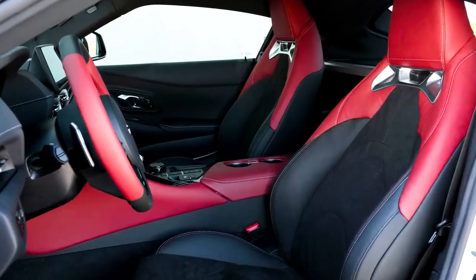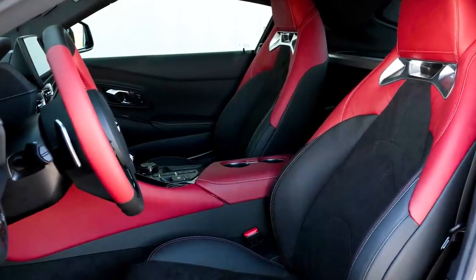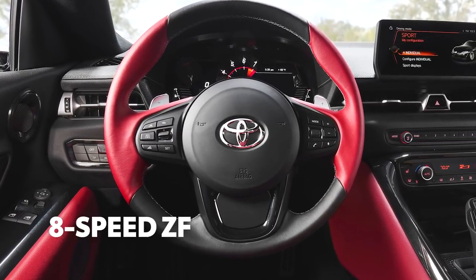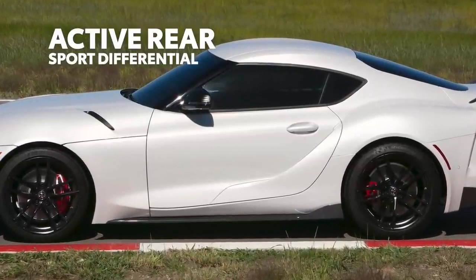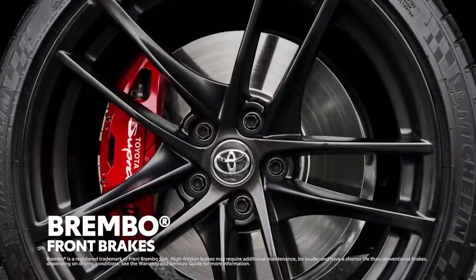The GR Supra A91 CF edition kicks up the excitement inside as well, with a red and black theme throughout its alcantara and leather-trimmed cabin. These special edition details are included on top of Supra's already incredible feature list. Mechanically, that means equipment like a seriously snappy 8-speed transmission with paddle shifters, an adaptive variable sport suspension and active rear sport differential, and even front Brembo brakes with red calipers and silver Toyota Supra logo.